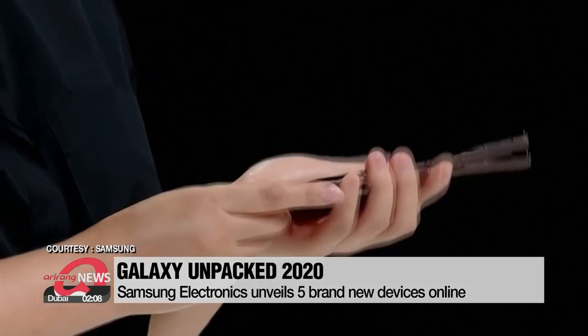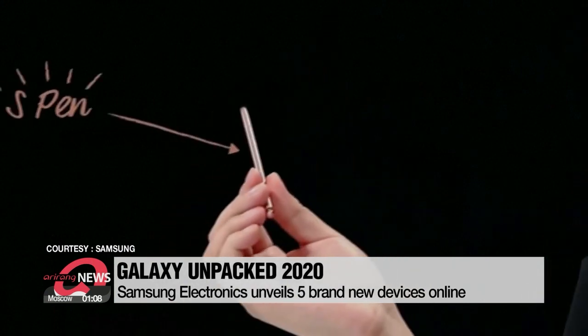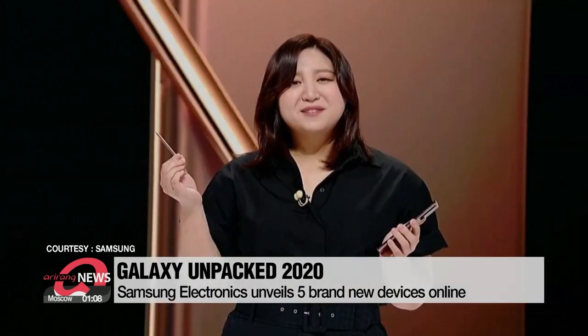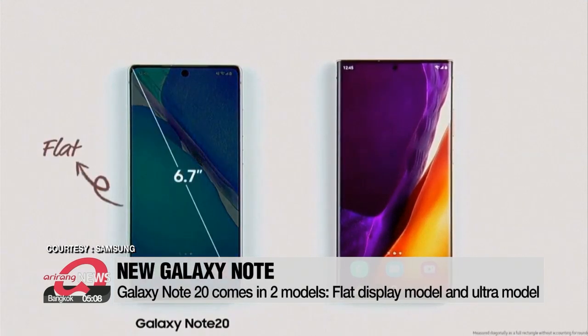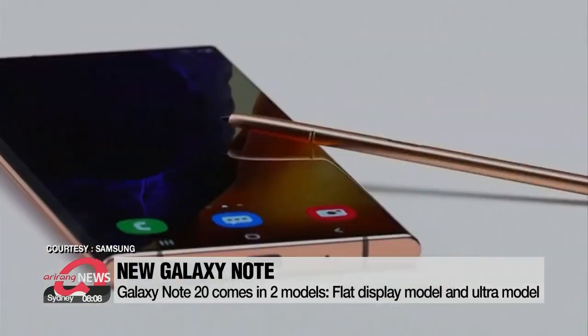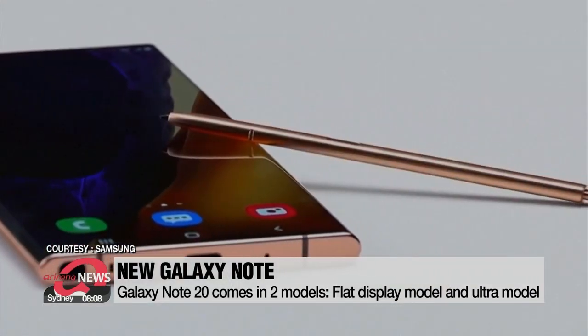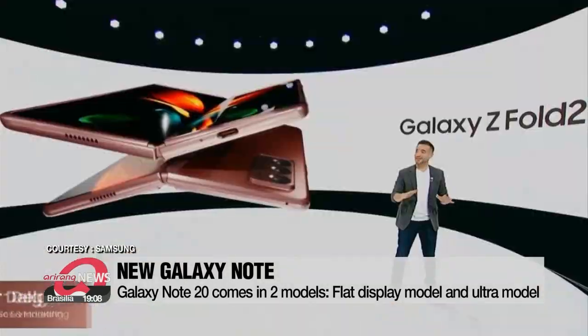The Samsung Galaxy Note 20 features an S Pen with a 26-millisecond latency — the pen reacts 80% faster than its predecessor. The Galaxy Note 20 comes in two models: one regular flat display model and the Ultra model with a 6.9-inch display. Launching on August 21st, they'll go on sale for one thousand US dollars and twelve hundred dollars respectively.